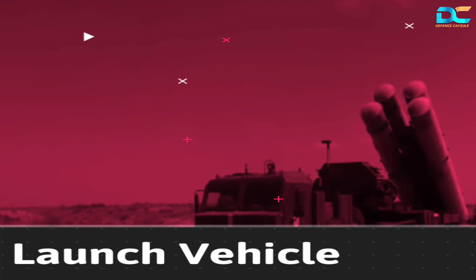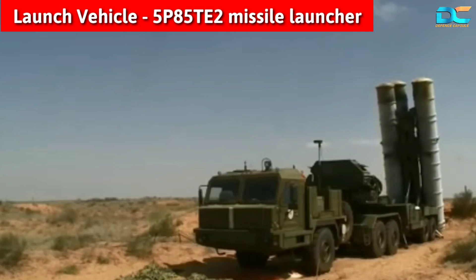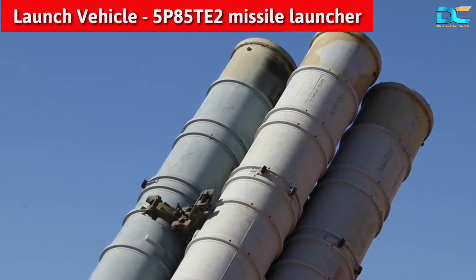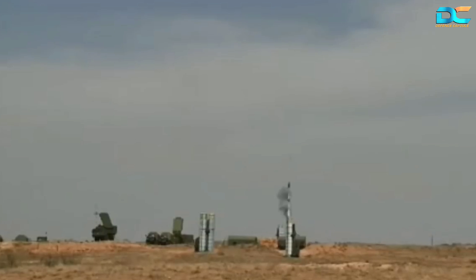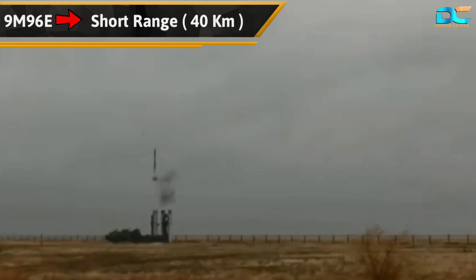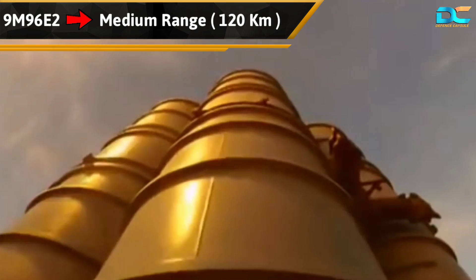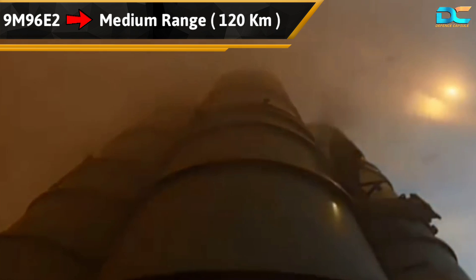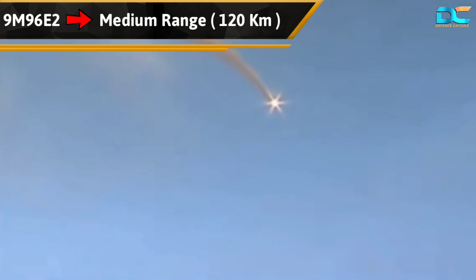The last component in the S-400 system is the launch vehicle containing the 5P85TE2 missile launchers. This Transporter Erector Launcher vehicle, or TEL vehicle, has four launch tubes holding four different types of missiles. The 9-M96E missile is a short-range missile with a range of about 40 kilometers, followed by the medium-range 9-M96E2 missile with a range of 120 kilometers. Designed for direct impact, these ground-to-air missiles can strike fast-moving targets such as fighter aircraft with a high hit probability.